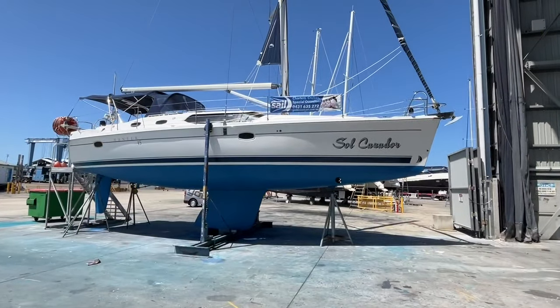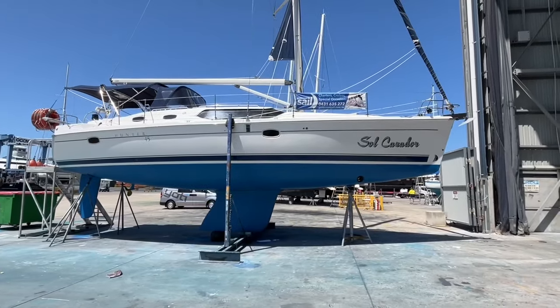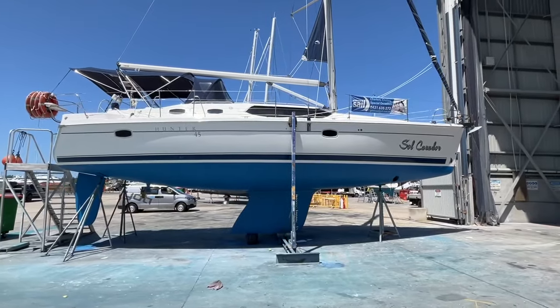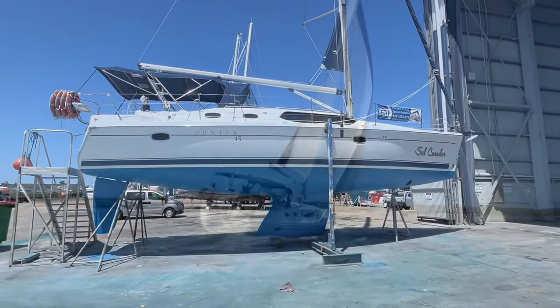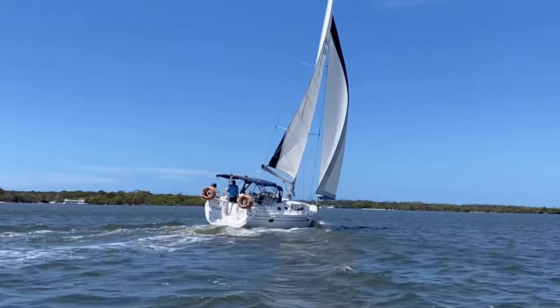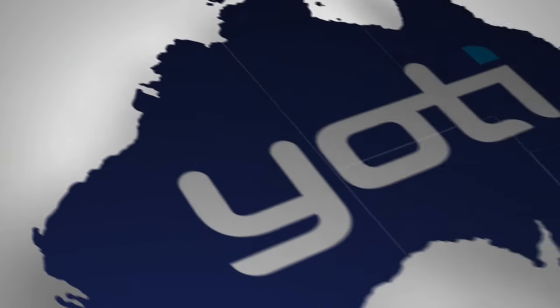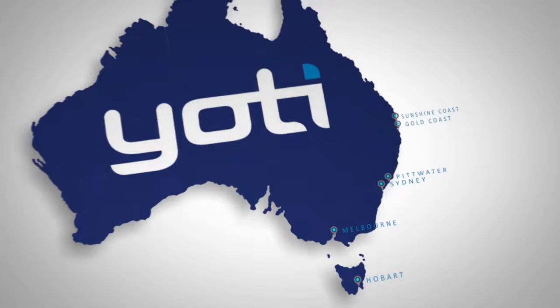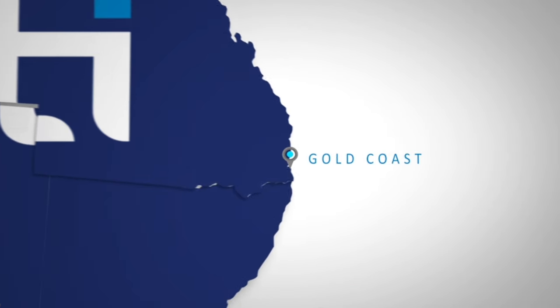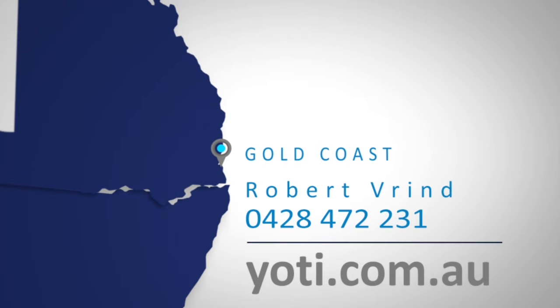Sol Casador has just been antifouled, including pro speed and polished in late February 2024 and is ready for her next adventure. For further details on this impressive, well presented yacht and to arrange an inspection at Sanctuary Cove Marina on the Gold Coast, Queensland, please call me Robert Frindt on the number on the screen. Thank you for watching another Yachty video and have a very good day.